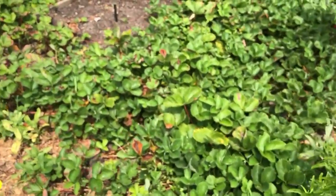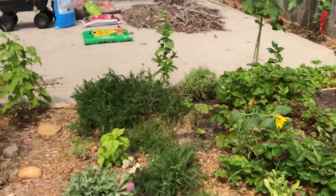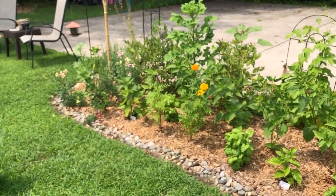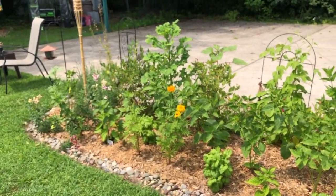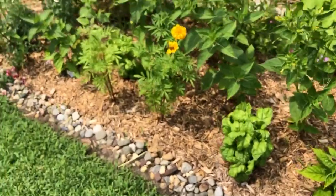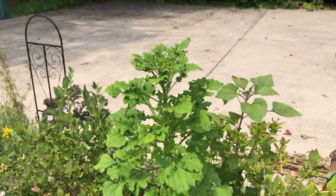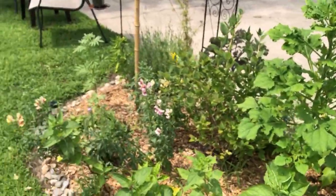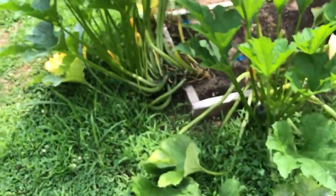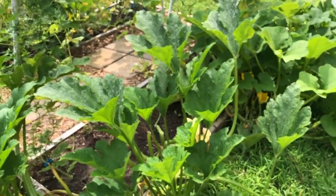Strawberries are all done for the year. The blueberries — I moved them, they didn't produce that much this year, maybe they will next year. There are a lot of four o'clock flowers here. I'm waiting for this one — it's a Mexican sunflower — I can't wait to see that one; that one's going to be beautiful.